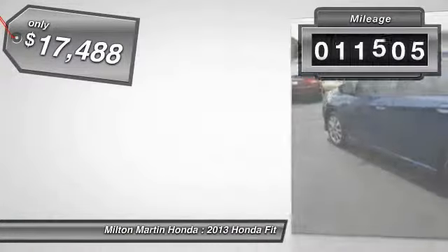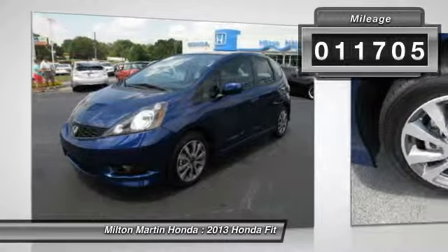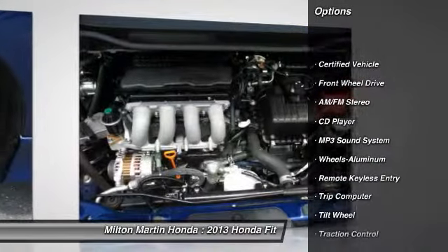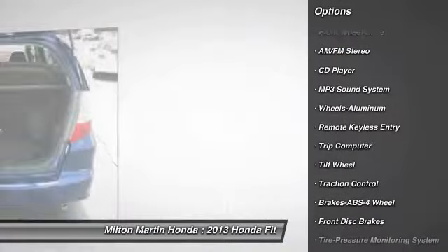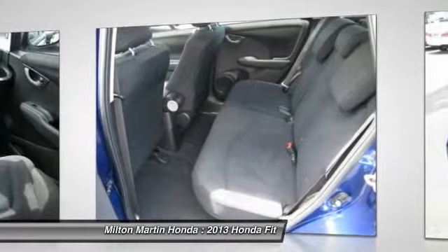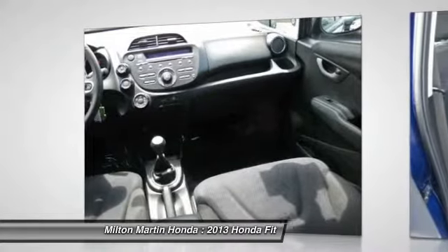This vehicle has less than 15,000 miles. Here are some of this vehicle's great options: anti-lock braking system, traction control, air conditioning, front power steering, cruise control, aluminum wheels, rear defrost, AM FM stereo radio, FWD, child safety locks.